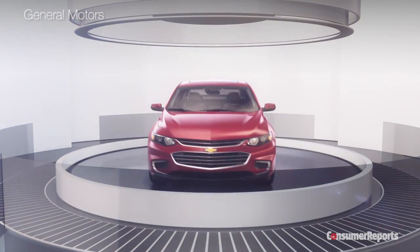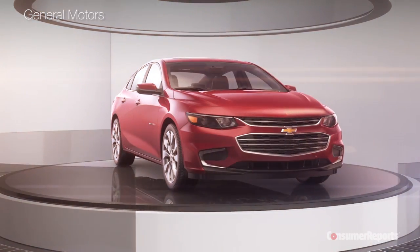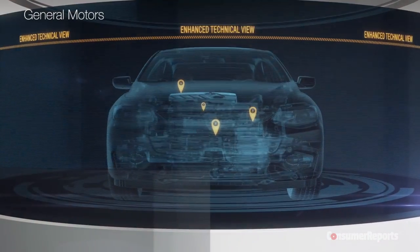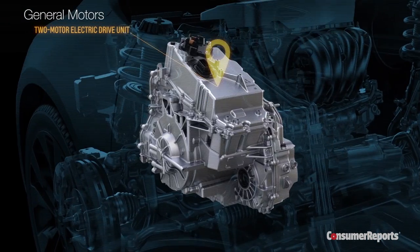Buyers who emphasize fuel economy can opt for the hybrid. While previous Malibu hybrids messed around with an underwhelming light hybrid system, this time the Malibu is a more efficient full hybrid, using what GM learned from their electric Volt.